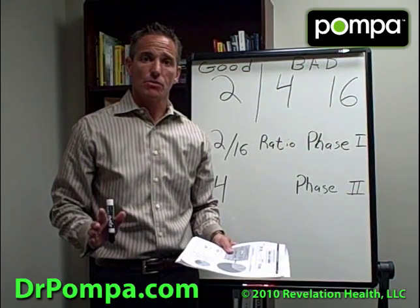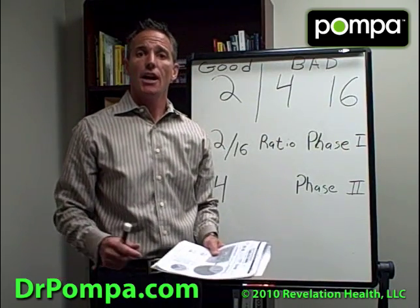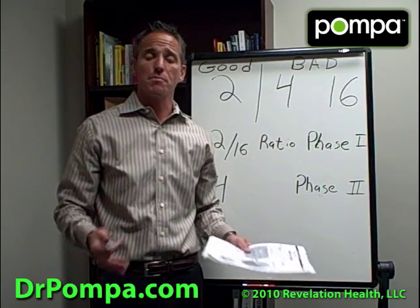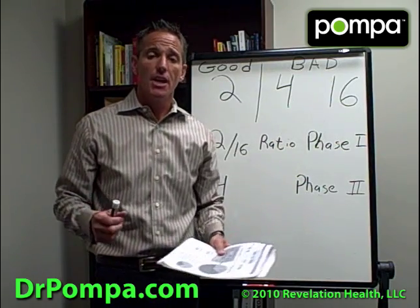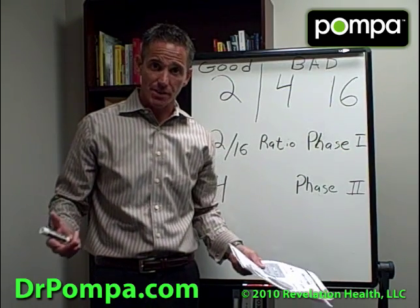Most doctors run total estrogen on women today, or blood estrogen. But we understand that most of the cancers we're battling today — from breast cancer, ovarian cancer, even prostate cancer in men — have to do with estrogen dominance.